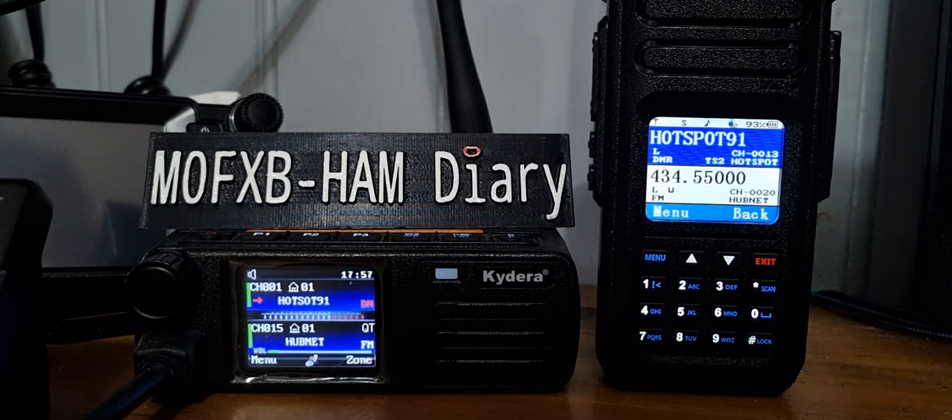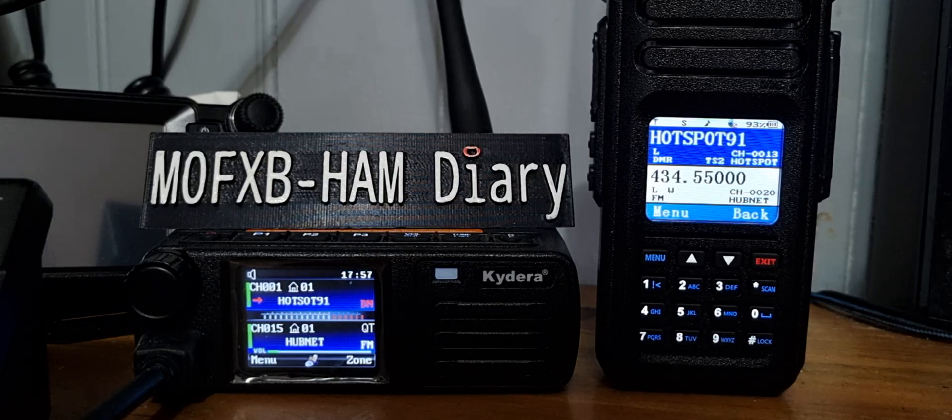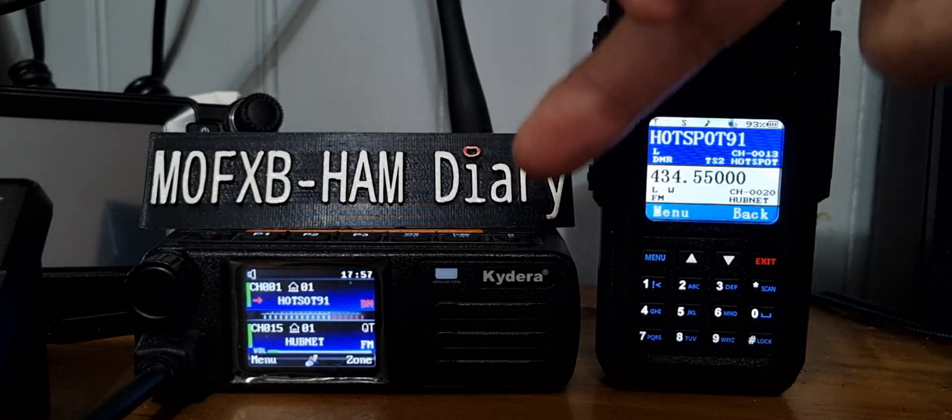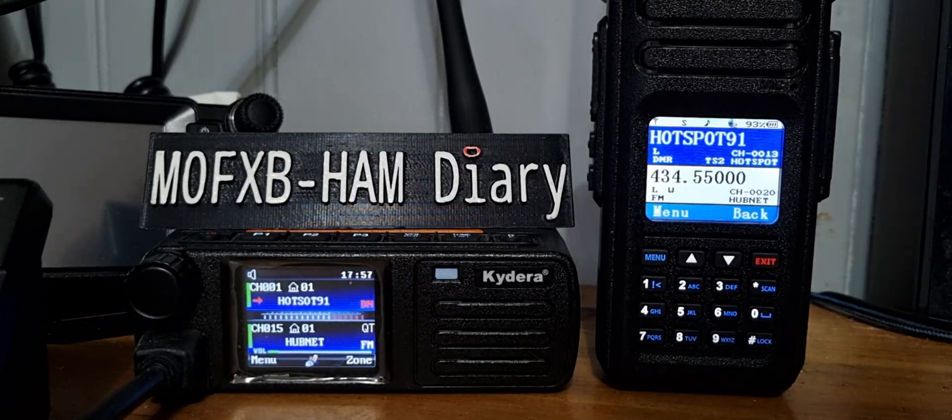I've tested both of these and they show up on APRS.fi. I recommend the co-plug by MM7DBT for the Retivis RT73. For the Alence, just use Alence — their support is excellent.